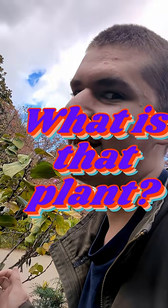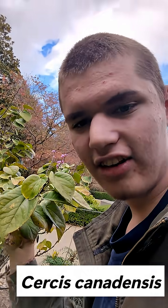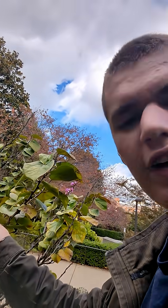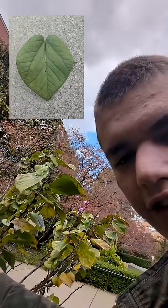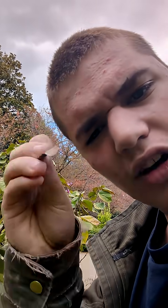Time for What's That Plant. Today we have a Cercis canadensis, aka Eastern Redbud. It's very easily recognizable because of its nice heart-shaped leaves, along with its little seed pods here that look a little bit like a pea plant — it's got a pod.